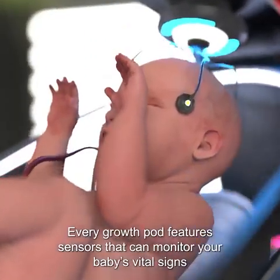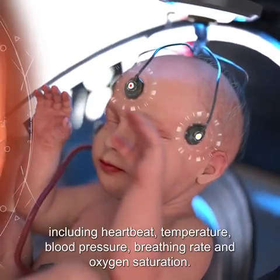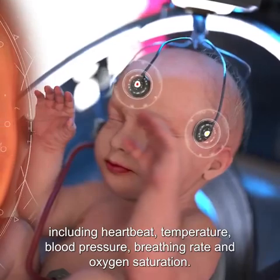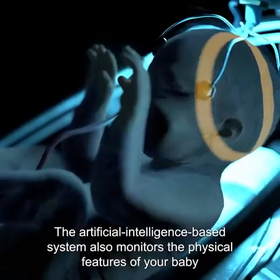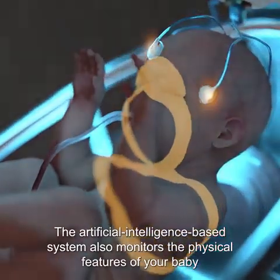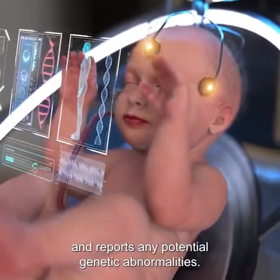Every growth pod features sensors that can monitor your baby's vital signs, including heartbeat, temperature, blood pressure, breathing rate, and oxygen saturation. The artificial intelligence-based system also monitors the physical features of your baby and reports any potential genetic abnormalities.